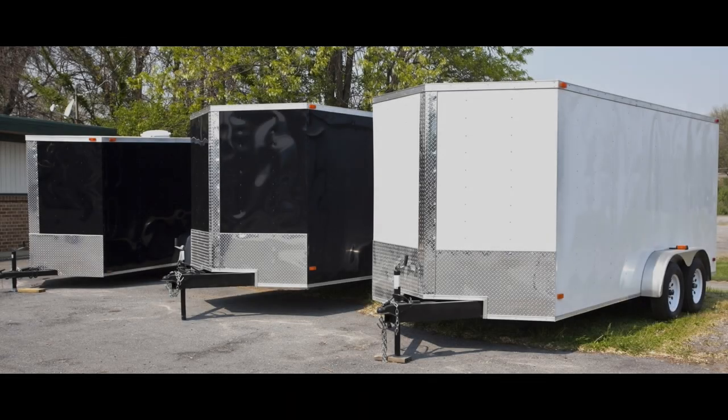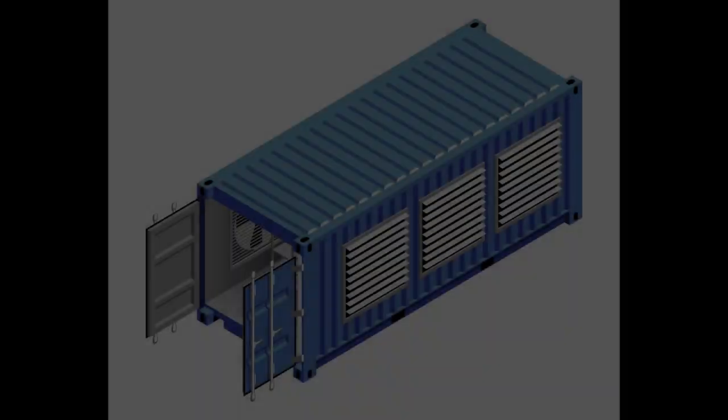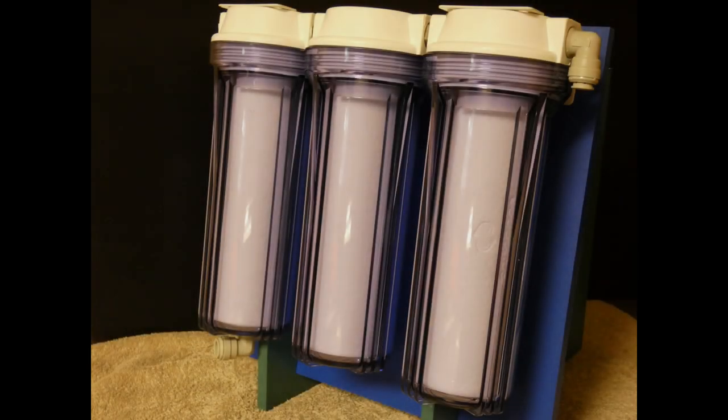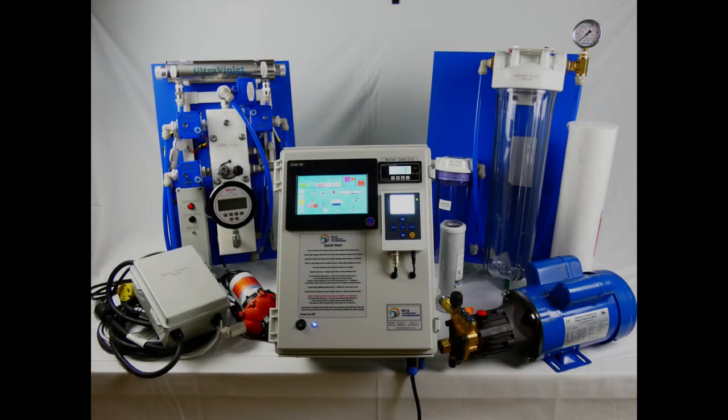These portable emergency water systems are either trailer- or container-mounted, making them easy to transport and deploy. The trailer-mounted systems can be pulled by a pickup truck, while the container-mounted systems can be transported on small flatbed trailers, also pulled by a pickup truck. Each system is completely self-contained and will operate automatically after the initial start-up.